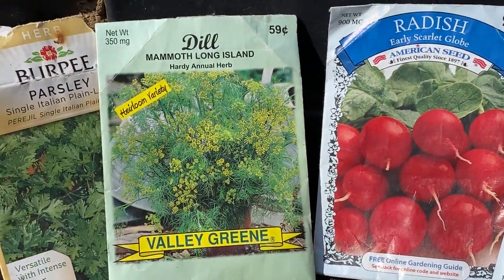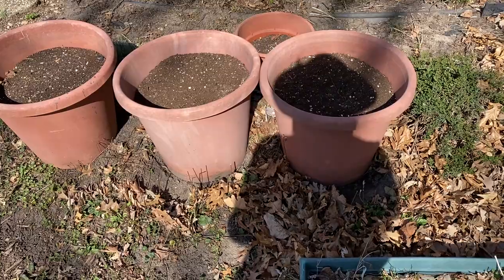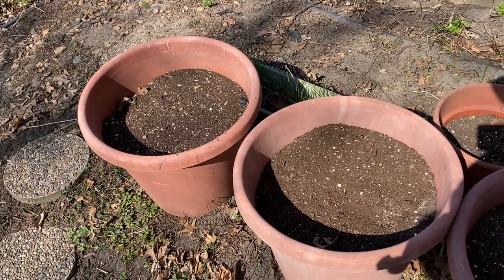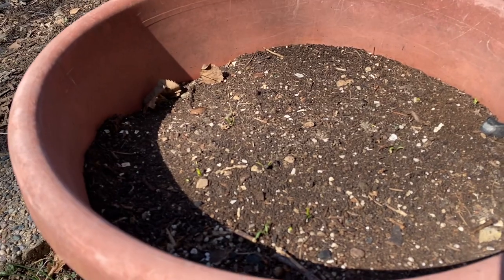I've also planted herbs like dill, parsley, and even cilantro. I've been watering these every couple days because this time of year it's actually pretty dry, but since we're set to get more rain I'm going to do some more planting today.